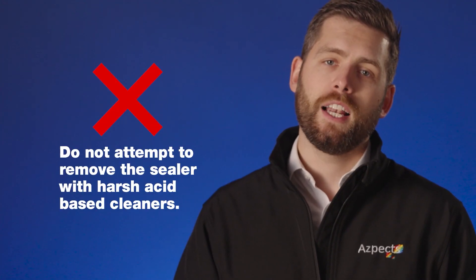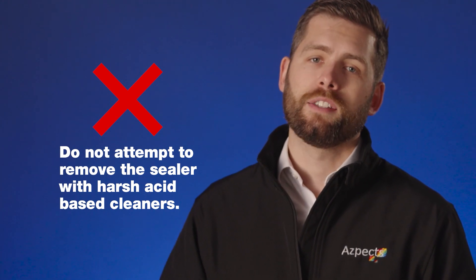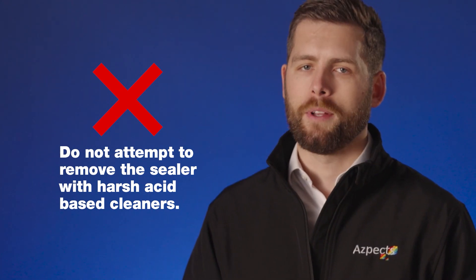In the event of a misapplication, don't hesitate to contact Asbex support via the website. Do not attempt to remove the sealer with harsh acid-based cleaners as this could cause irreparable damage. To find your local stockist and explore the extended Asbex range, visit asbex.co.uk.